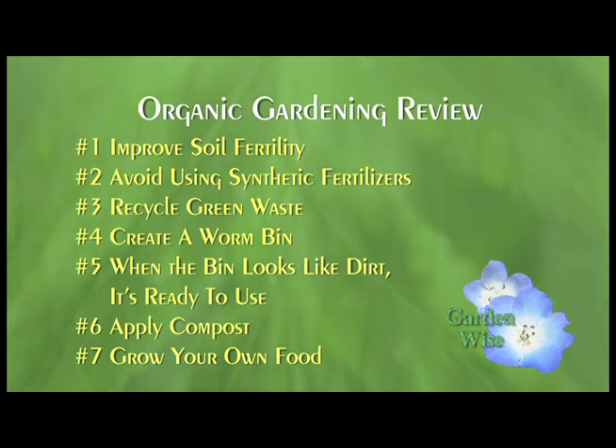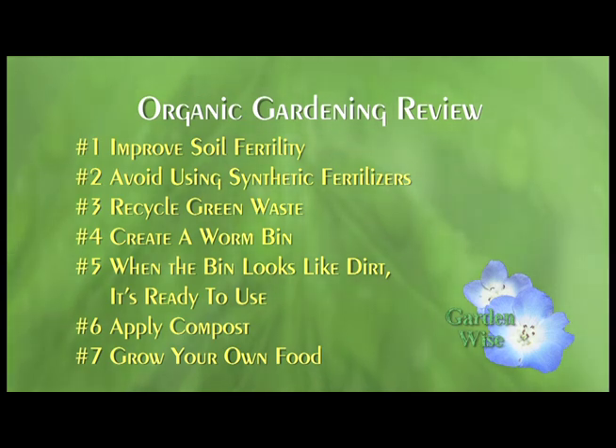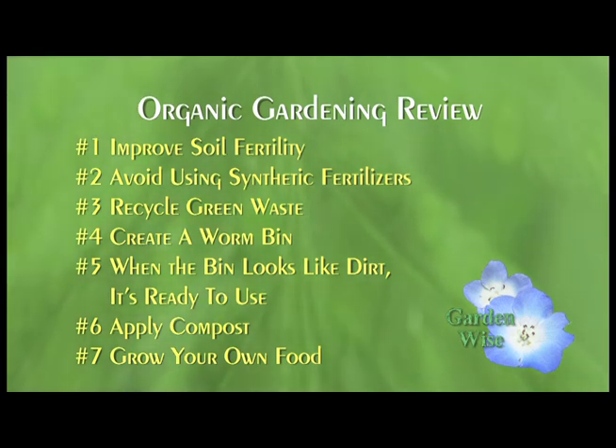Let's review what we've learned. The most important thing for organic gardening is to improve your soil fertility. You can do that by avoiding synthetic fertilizers and recycling your green waste in a compost bin or creating a worm bin. In the worm bin, you're collecting valuable worm castings. When they look like dirt, they're ready to use. Take your worm castings or compost, apply them to your plants and trees, and use it to grow your own food.